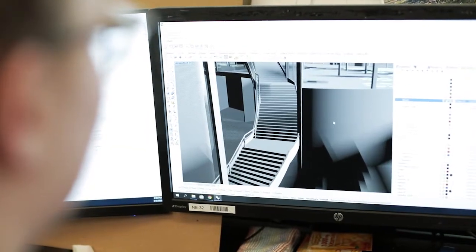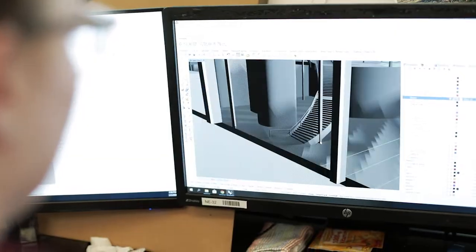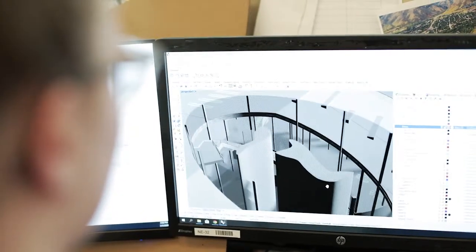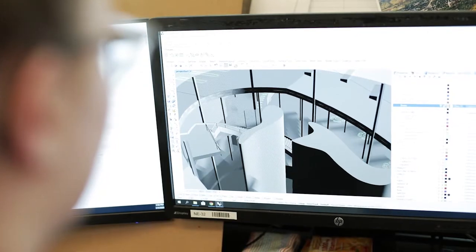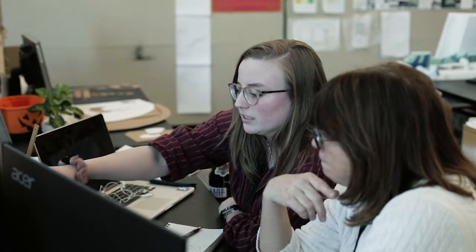I completed my undergraduate biology degree because I love science, and I was also hopeful that when I started my graduate journey in architecture, I would be able to incorporate my background in biology in different ways. My G1 year in the Master of Architecture program has been great.